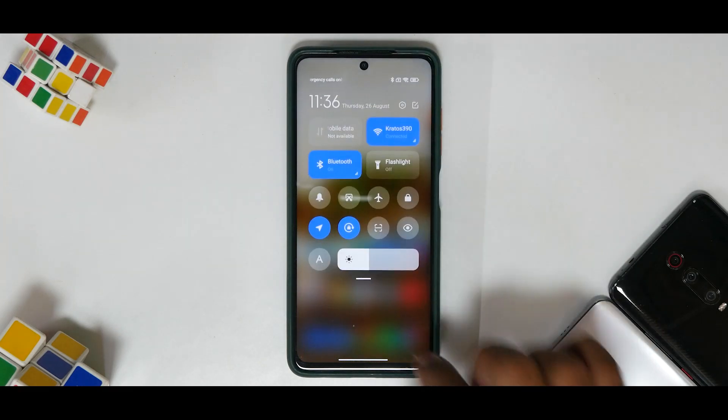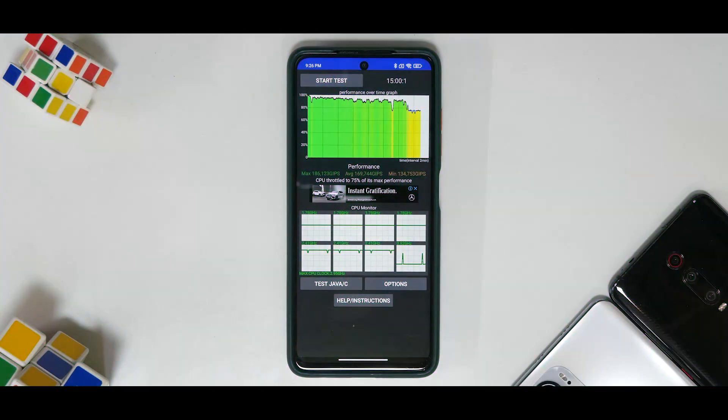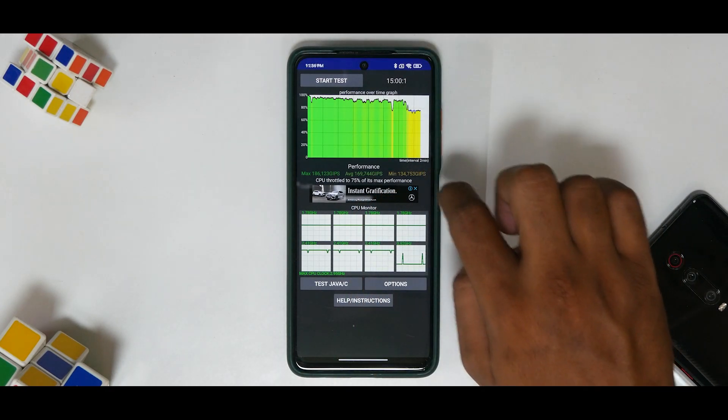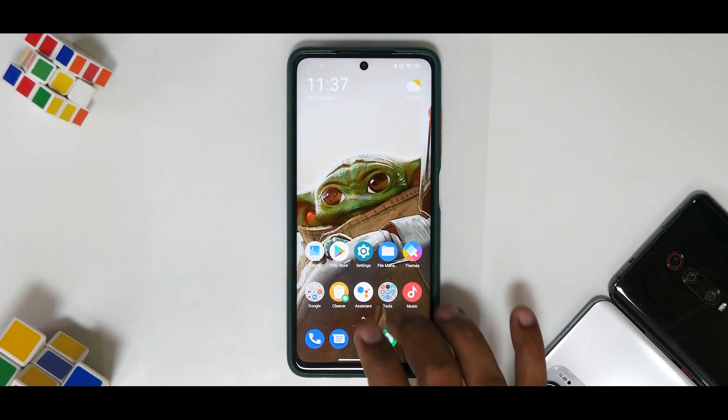Not to drag this video on too long — charging and battery backup have been pretty decent, and I'm planning a complete review and gaming review of this update because I have high hopes. Now let's look at the benchmark numbers. CPU Throttle Test — slight disappointment. Last time we were at 68%, and we've now improved a little to 75%. Most custom ROMs score above 90%, so Poco still has a lot of work to do. Performance average was 169,744 GIPS — okay numbers for the Snapdragon 860, nothing out of the ordinary.